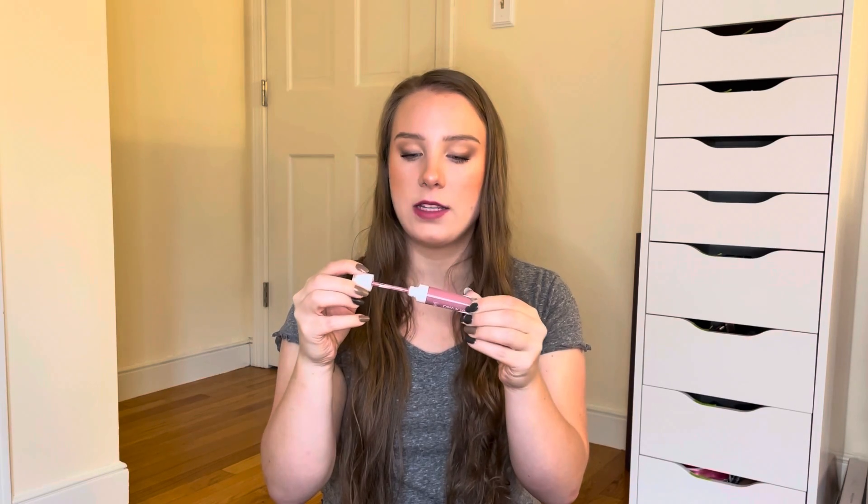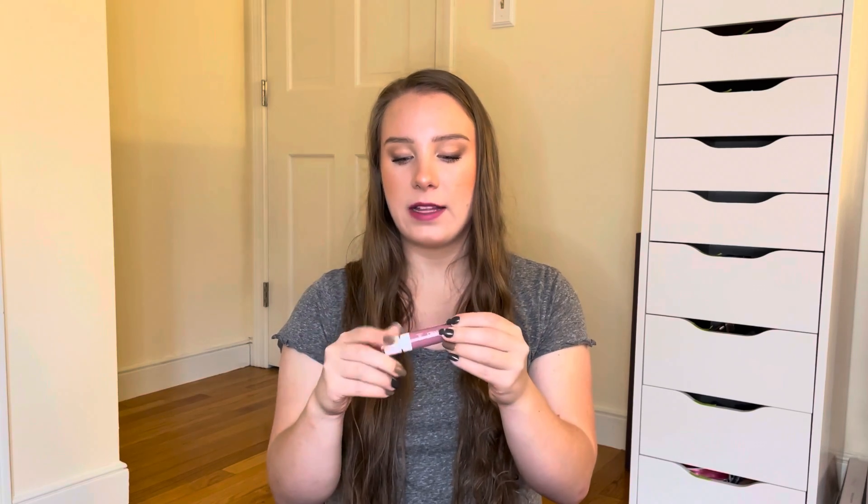Then I have a gloss from Wet n Wild in the shade Chic Got Real — it's a really pretty pinky gloss, and I feel like I don't have any glosses like this in my collection. But I'm not sure if that's because I don't like pinks on my lips. It's a more opaque gloss but you can sheer it out, so I just want to try it and see if I like the way it looks. Also, Wet n Wild is not cruelty free, which is making me want to declutter it even more, but if I really like it I'm not going to declutter it just for that reason.